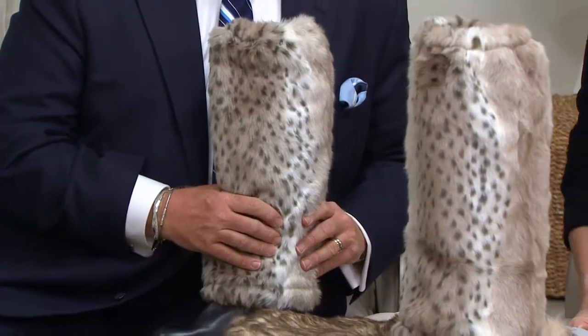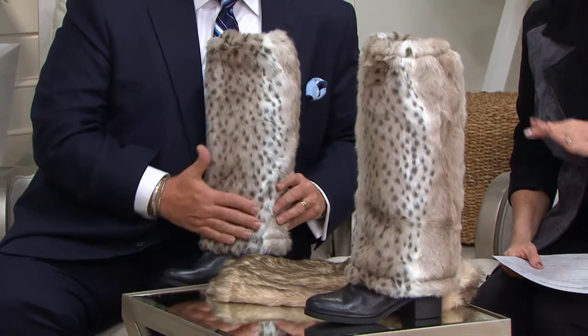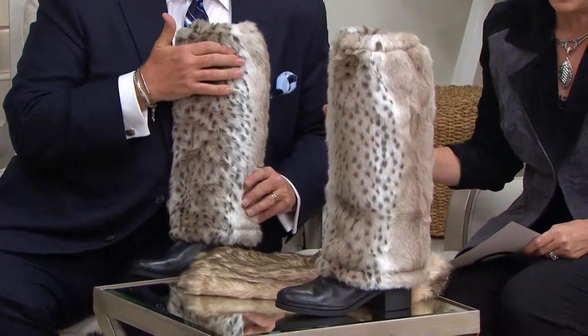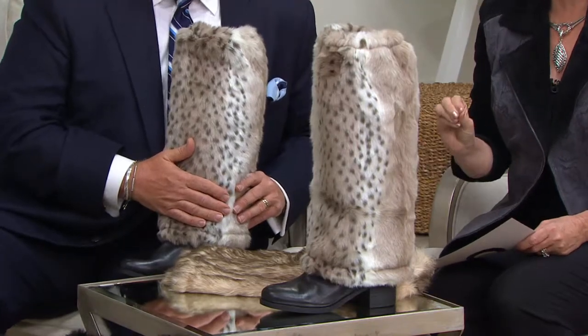Dennis Basso has designed something special. His spring runway show is coming up during New York Fashion Week next week — there's so much buzz. Follow him on Instagram. And then absolutely buy the coolest thing ever for my boot girls.